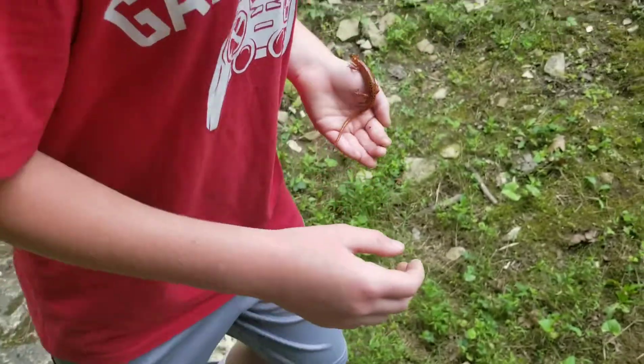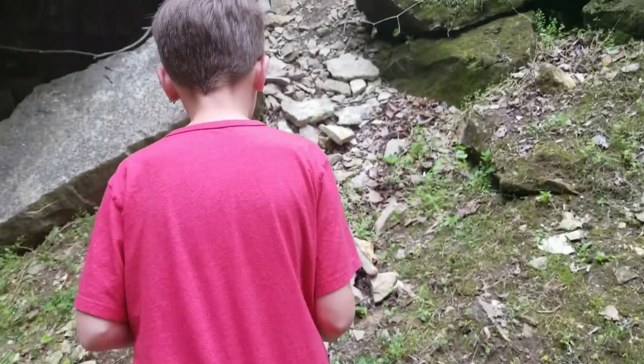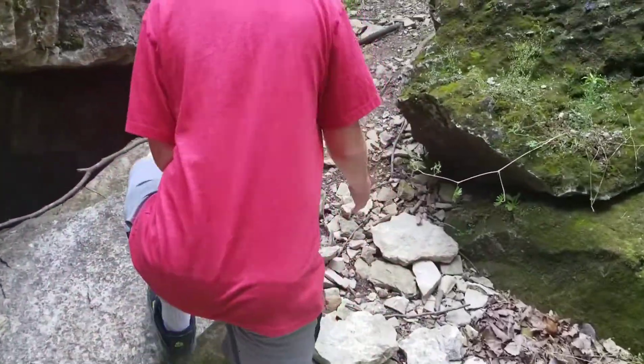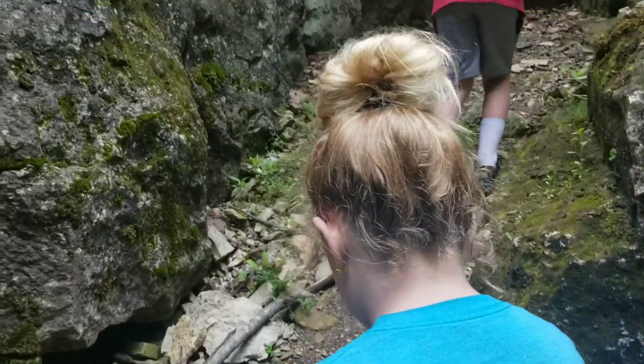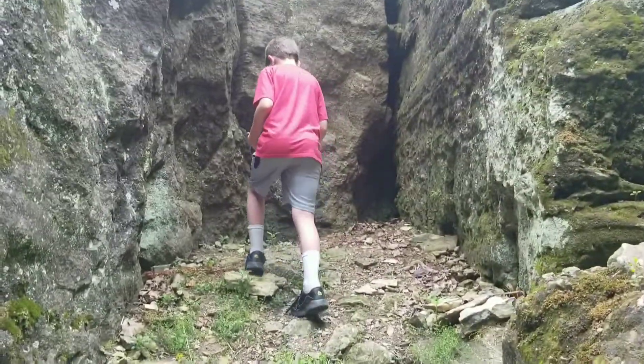You want to show me where you caught it? That way we can let it go. Up on this rocky cliff. We actually just came here to hike, and I just happened to find this guy.